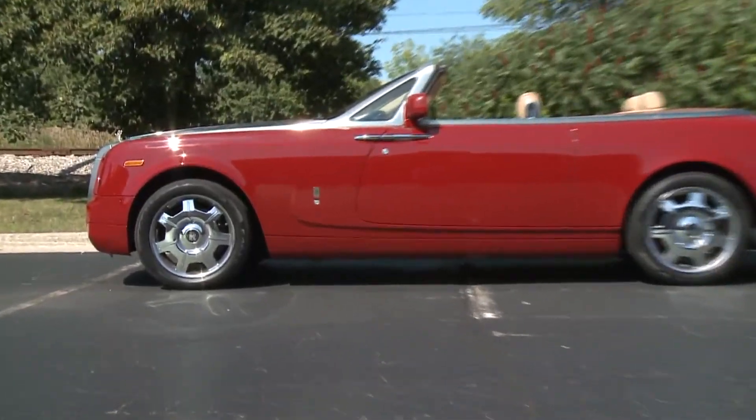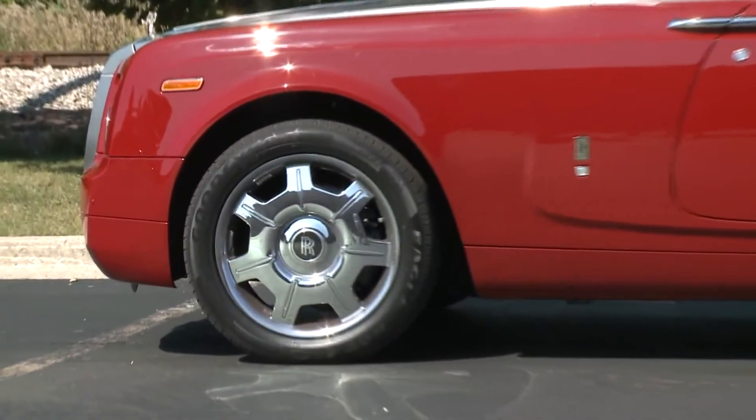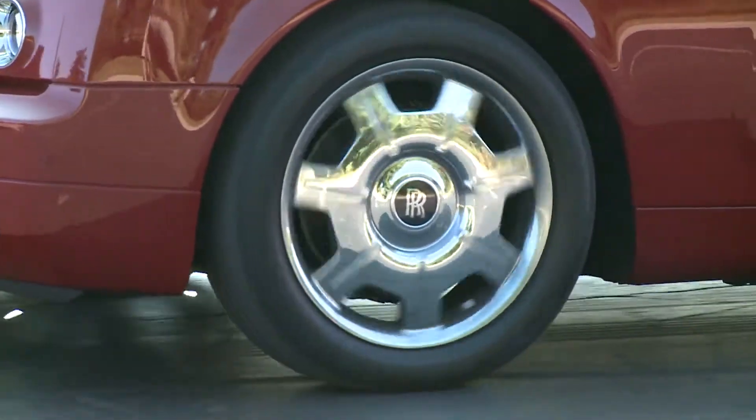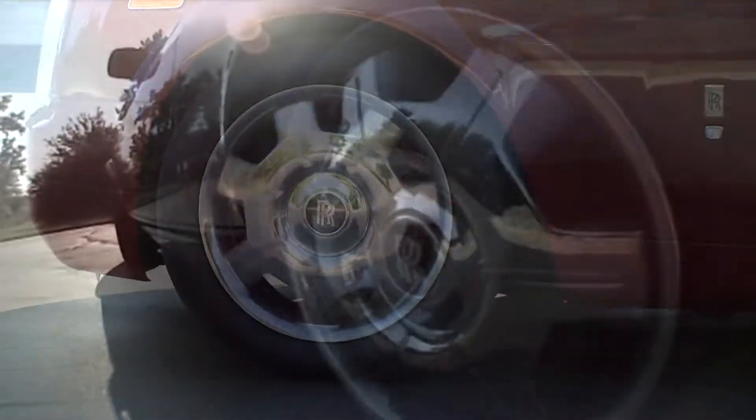The other sure sign to the masses that you're driving something special are the double R logos on the wheels. And as in the Phantom Sedan, they stay level even when you're driving.